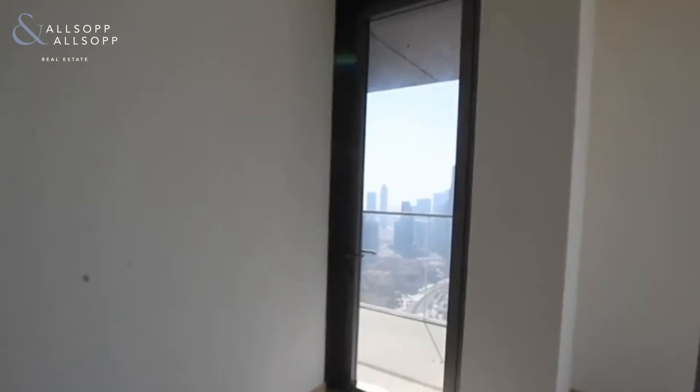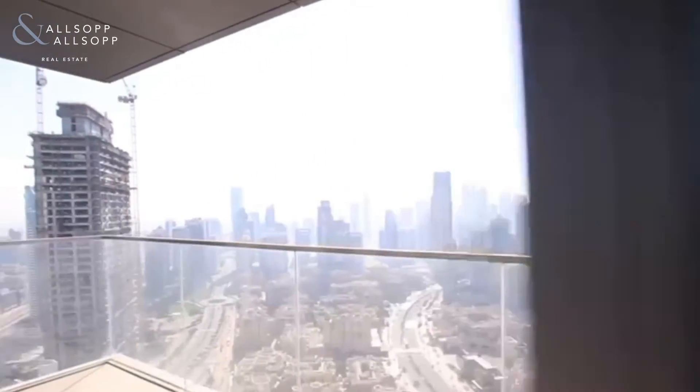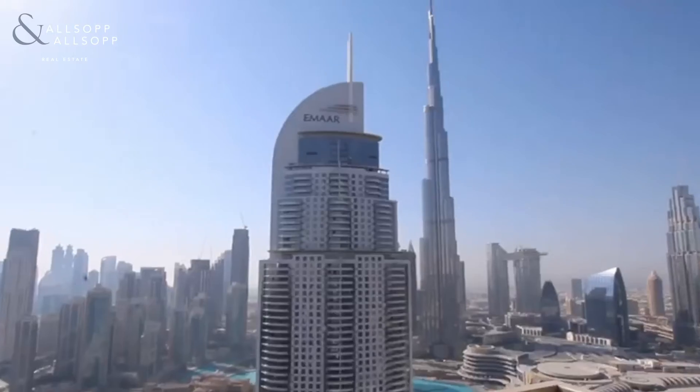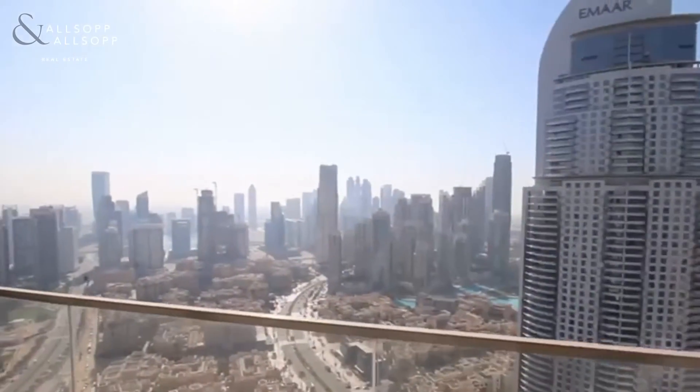Coming out onto the balcony of the main living room, you do have those panoramic downtown views. There you can see Old Town, Old Town Islands, Dubai Mall, Address Downtown and Burj Khalifa.